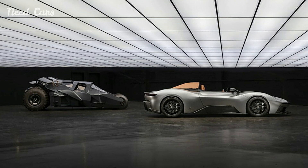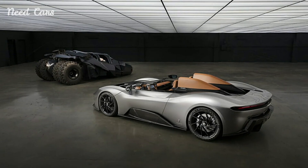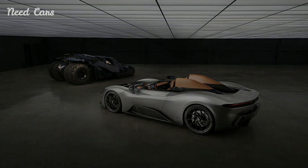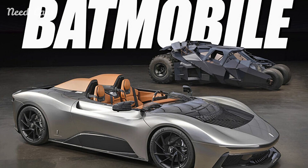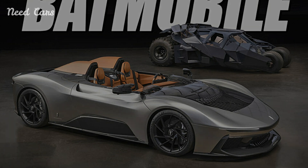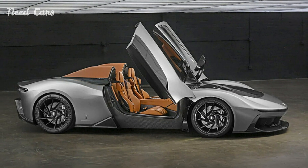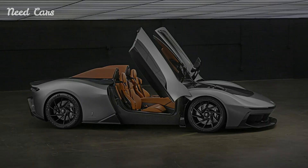Inside, the B95 Gotham is equally impressive, with a cockpit that offers the driver a commanding view of the road. The interior is adorned with high-end materials, including carbon fiber, alcantara, and leather, all meticulously crafted to create an environment that is both luxurious and functional. The car also features advanced digital displays that provide all necessary information at a glance, ensuring that the driver can focus on the thrill of the drive.